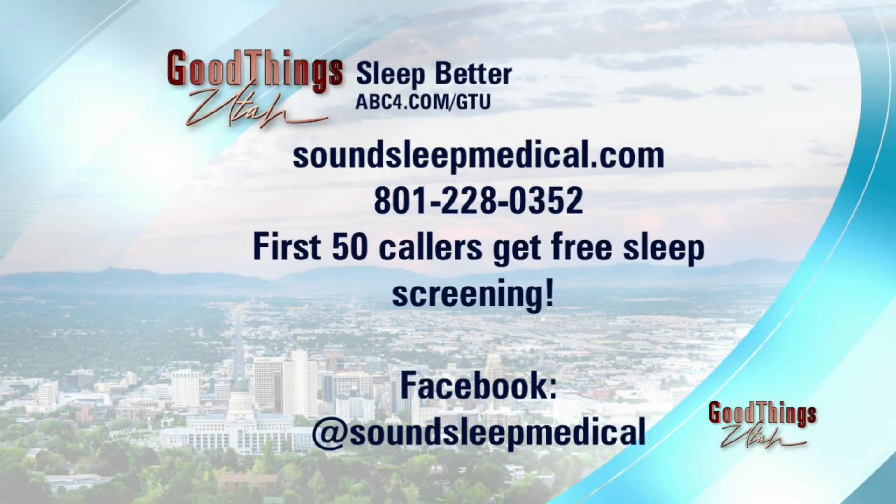Right now, the first 50 callers get a free sleep screening. So we need to put the number up so you can take advantage of it. It is 801-228-0352. First 50 callers get that free sleep screening. Call right now — you will get the free test at home in your own bed. We'll give you a free appointment also, so you can actually get those results completely no obligation.